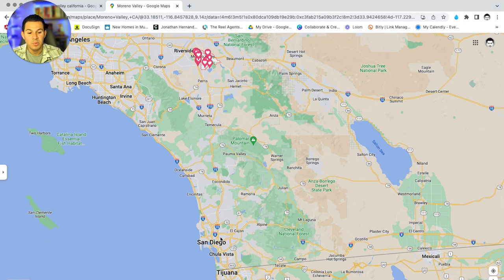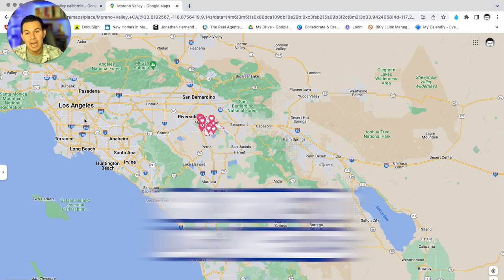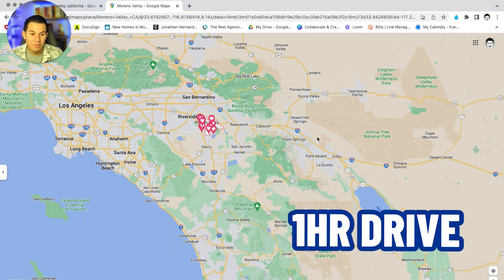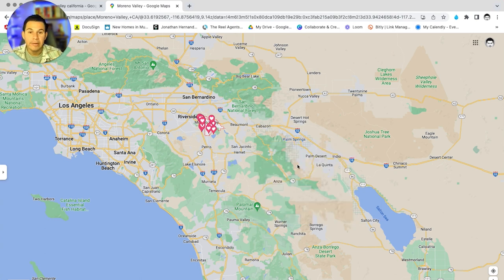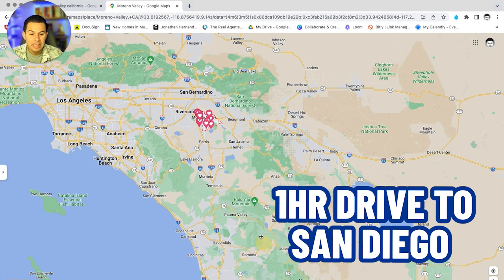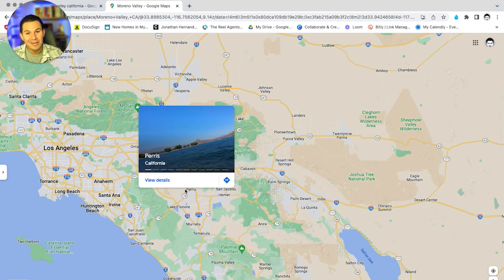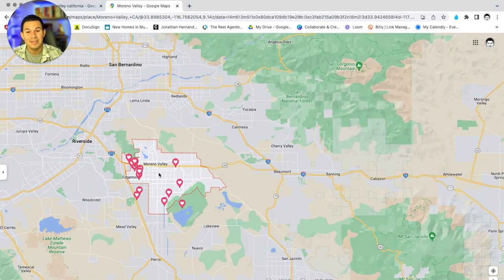From Moreno Valley, you can be in LA within about an hour drive, in the beautiful beaches of Orange County within an hour, in Palm Springs in just under an hour, and in San Diego in about an hour and a half. Location-wise here in Southern California — pure amazingness. If you've ever lived in Southern California you know there is lots to do in this region.